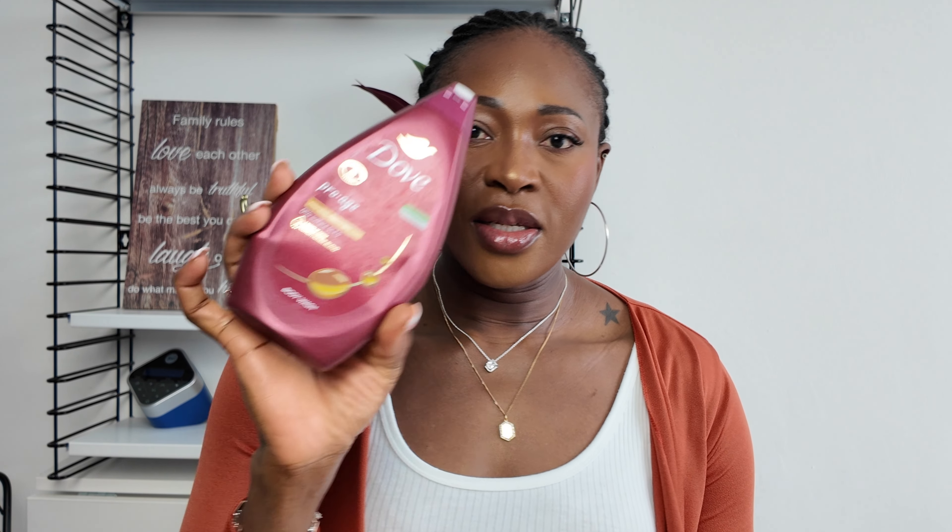This is my Dove Pro Age Nourishing Mature Skin body wash. This is the best body wash I have ever tried — not just from Dove, but overall. They have other fragrances for hydrating and sleep and such, but this is my favorite. If you use this your skin will look supple, hydrated, and beautiful. I love this. They've changed their packaging and I'm using their new packaging right now.